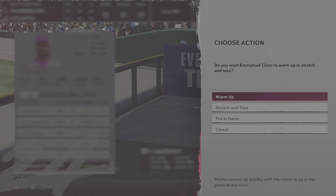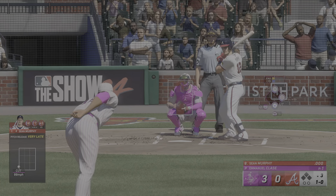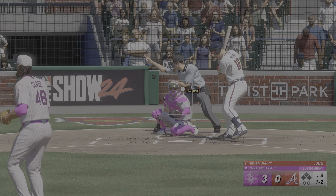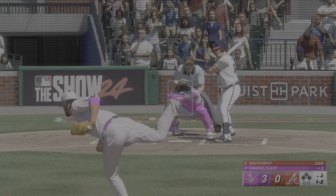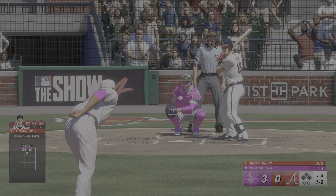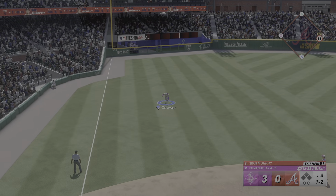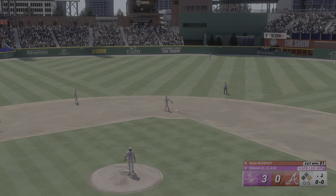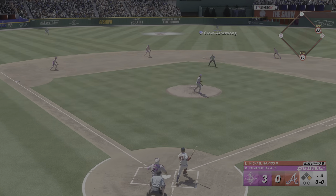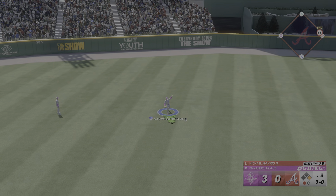Back here in Atlanta as we go to the last of the third. Emmanuel Clase taking over on the mound — save opportunity for him right here, and he's their guy. Time to lock this one down and get out of here with the W. Ball one finds the zone, the count is 1-1. Now digging in: Michael Harris towards left-center — Crow Armstrong should have it. Makes the grab, one away.